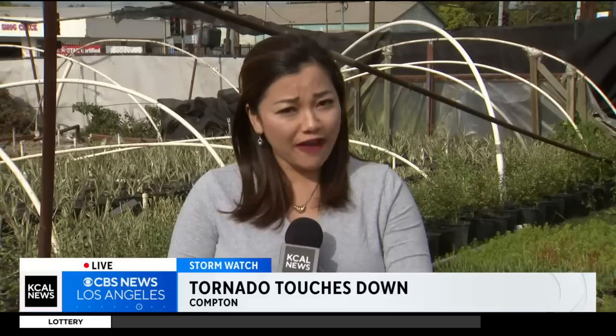The one that touched down in Carson earlier this morning was definitely an EF zero. Standing here in Compton, a couple miles to the east, there's plenty of damage. The National Weather Service says this could possibly be a second completely separate tornado. They still need their staff to come out and survey the damage, but there is plenty of damage in both Carson and in Compton.